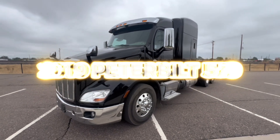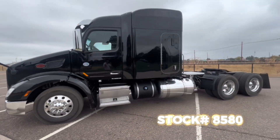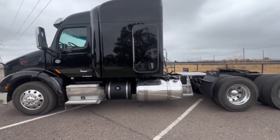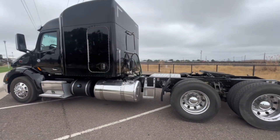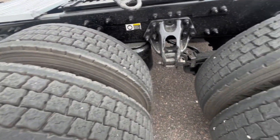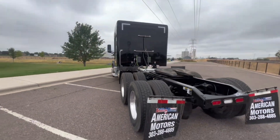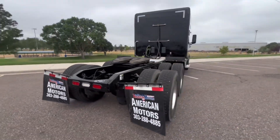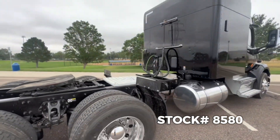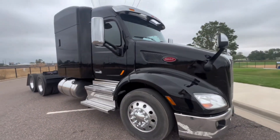Take a look at this 2019 Peterbilt 579 for sale at American Motors, equipped with the 455 horsepower MX13 paired with a 12-speed automatic transmission, escape hatch door, aluminum wheels wrapped in good rubber, air slide fifth wheel, 232 inch wheelbase, and a 2.69 ratio, disc brakes up front, drum brakes in the rear, polished aluminum tanks, fog lights.